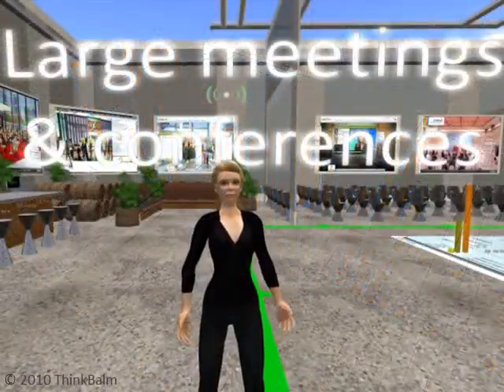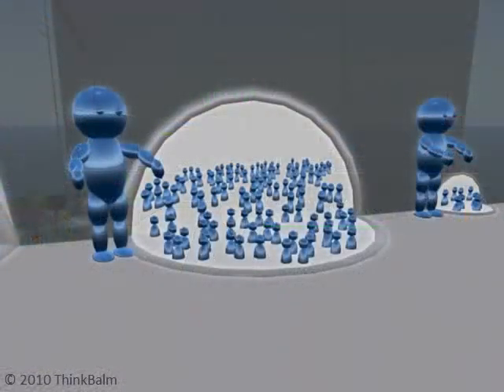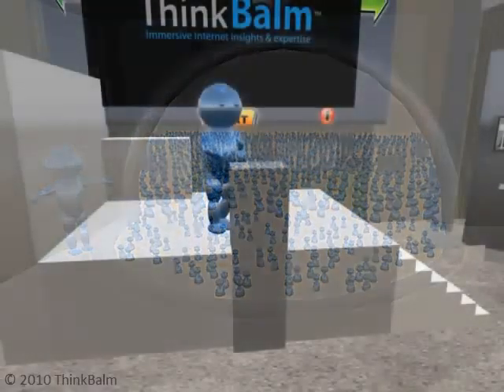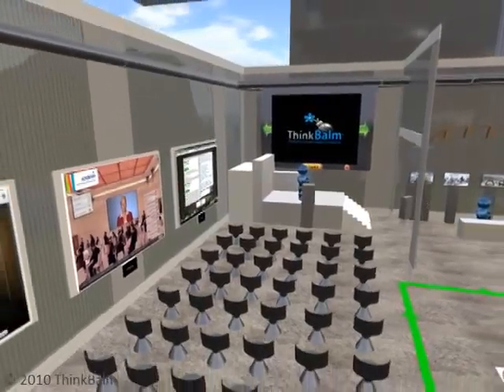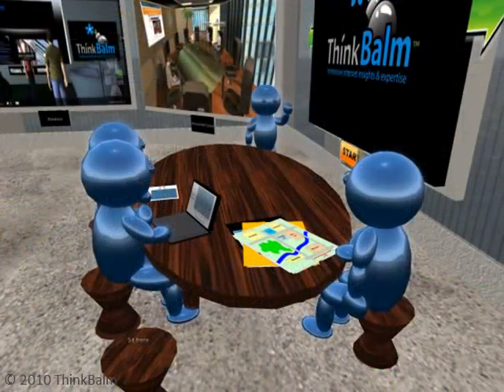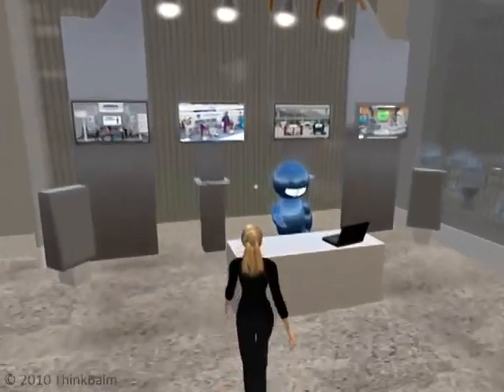Large meetings have similar requirements to small meetings, but for more people — at least a few dozen participants, more commonly a few hundred, and sometimes thousands. Conferences typically consist of large meetings such as keynote presentations or general sessions, small breakout sessions sometimes held in simultaneous tracks, an exhibit hall or poster session area where you might find trade show booths, and a networking area for attendees.